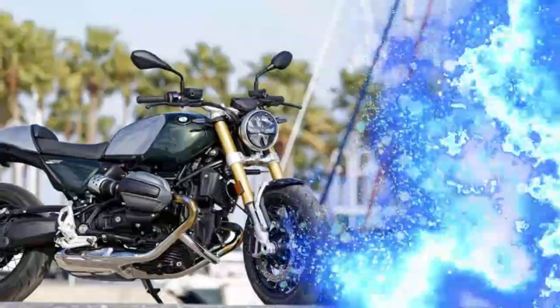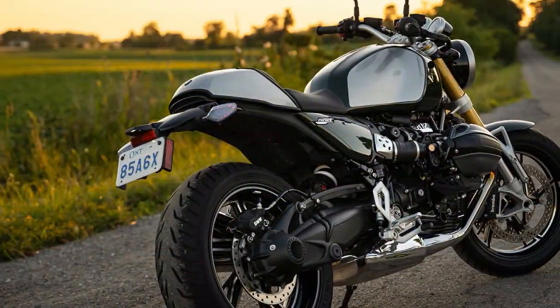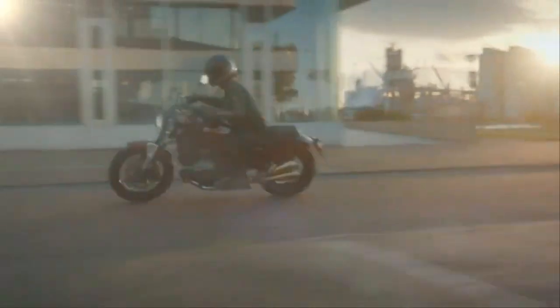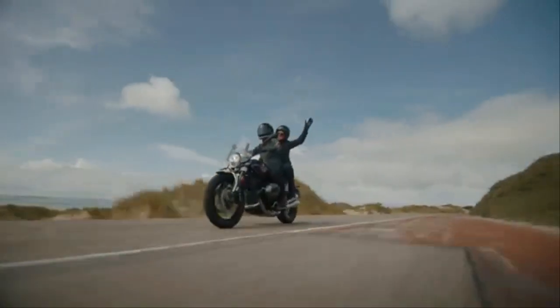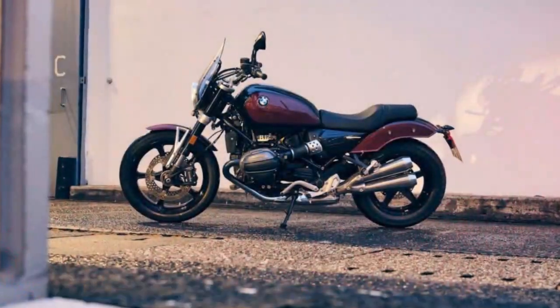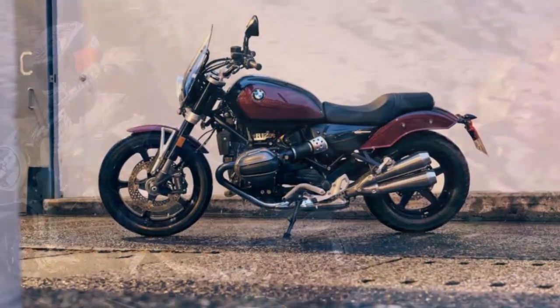There's a new, lighter trellis frame with a bolt-on subframe, shaving 2.2 pounds off the bike's total weight. The suspension has also been improved: the front fork has grown from 43 millimeters to 45 millimeters, while the rear now features a linkless shock mounted at an angle instead of vertically. Both front and rear offer 4.7 inches of travel. The geometry has been tweaked to enhance stability, with the wheelbase extended nearly an inch to 59.5 inches, and the steering rake more relaxed at 27.7 degrees with 4.4 inches of trail.